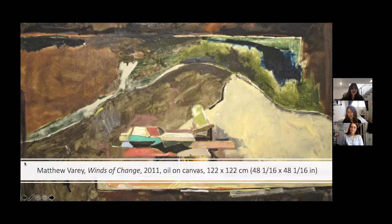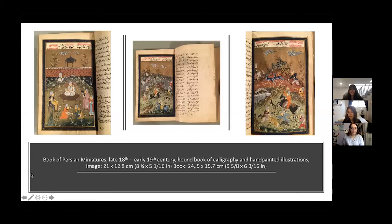Our third piece is really different from what we just looked at — this is a book of Persian miniatures. The Persian Empire had an extremely rich tradition of court painting, and its various centers of royal patronage produced some of the greatest painters of all time. This book comes from the late 18th and early 19th century during the Qajar dynasty, where shahs or kings relied heavily on visual arts to solidify their position and promote their reputation. Artists worked with a range of media producing manuscripts featuring these miniature paintings.